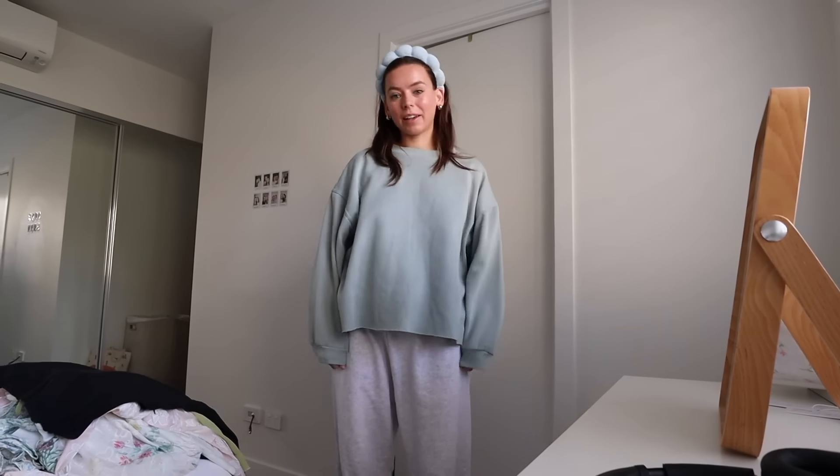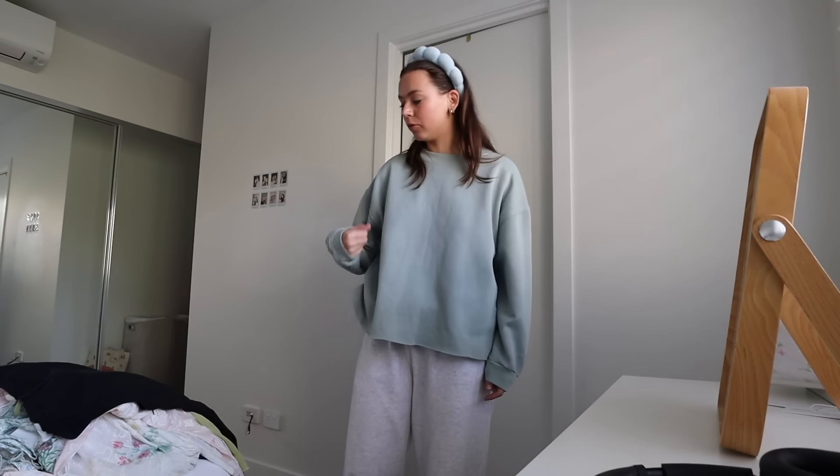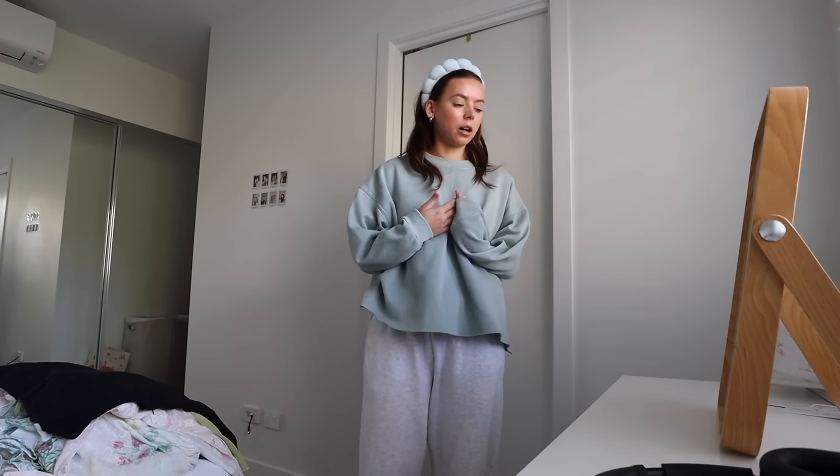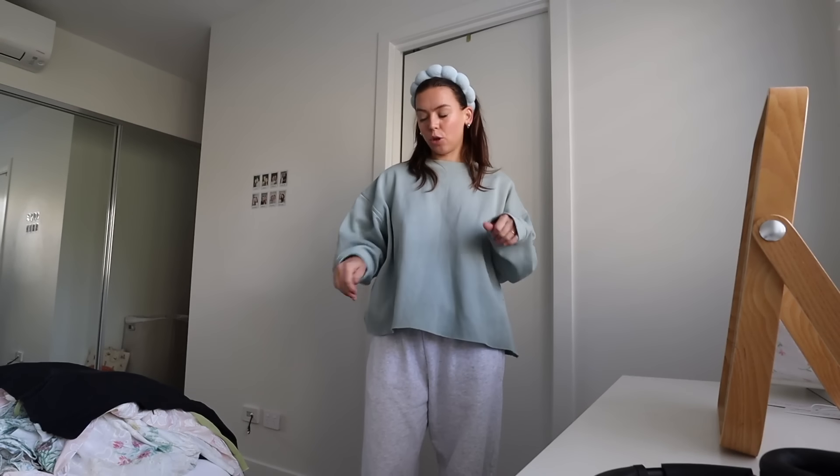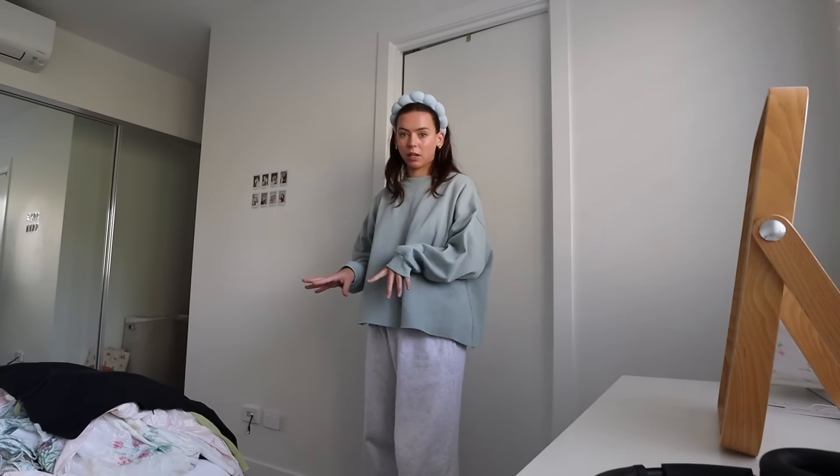Good morning, my besties! Welcome back. It's time for me to actually get ready for the day. I've done my makeup, I just need to get dressed. But I just got in a package from Petal and Pop, and I wanted to give you a bit of a haul slash thought we could pick out my outfit from this stuff today.